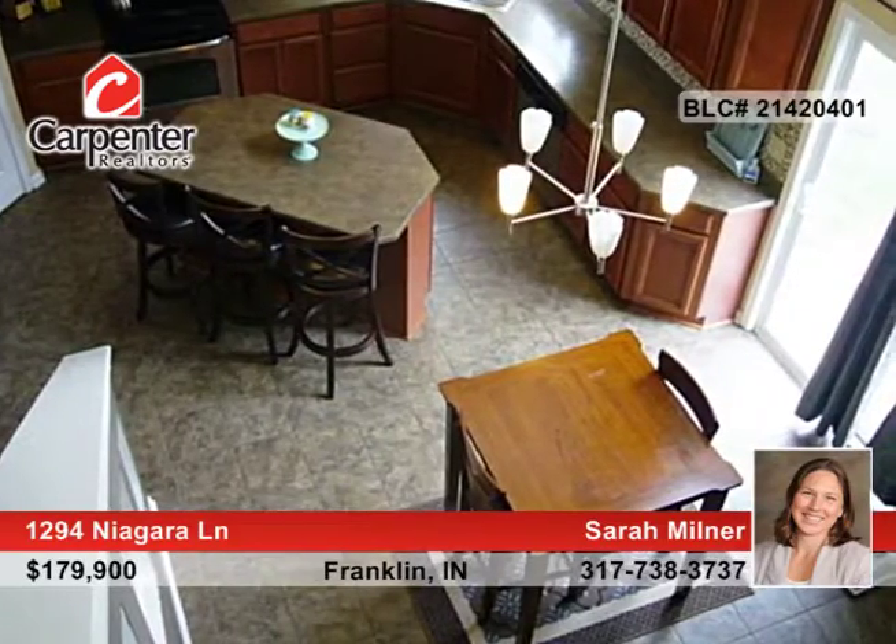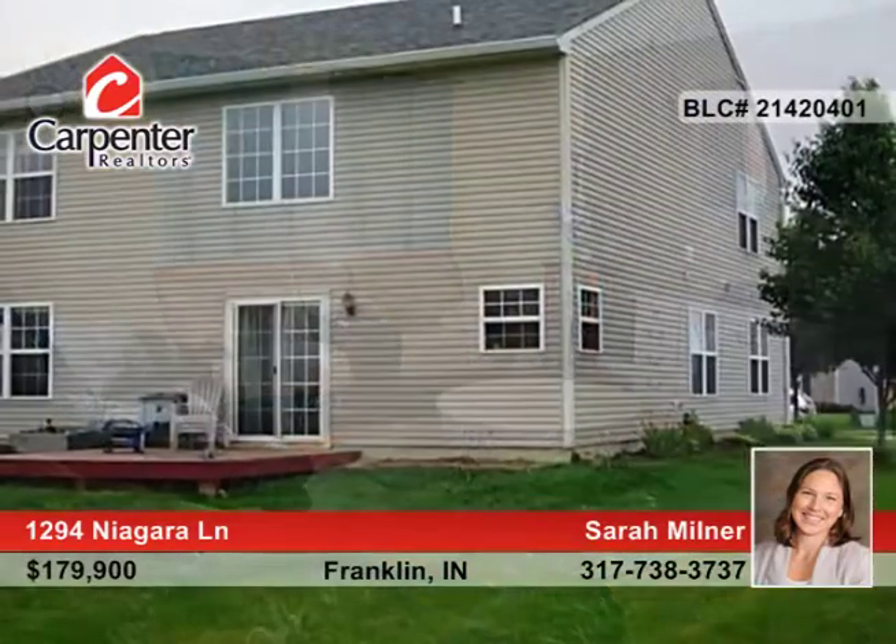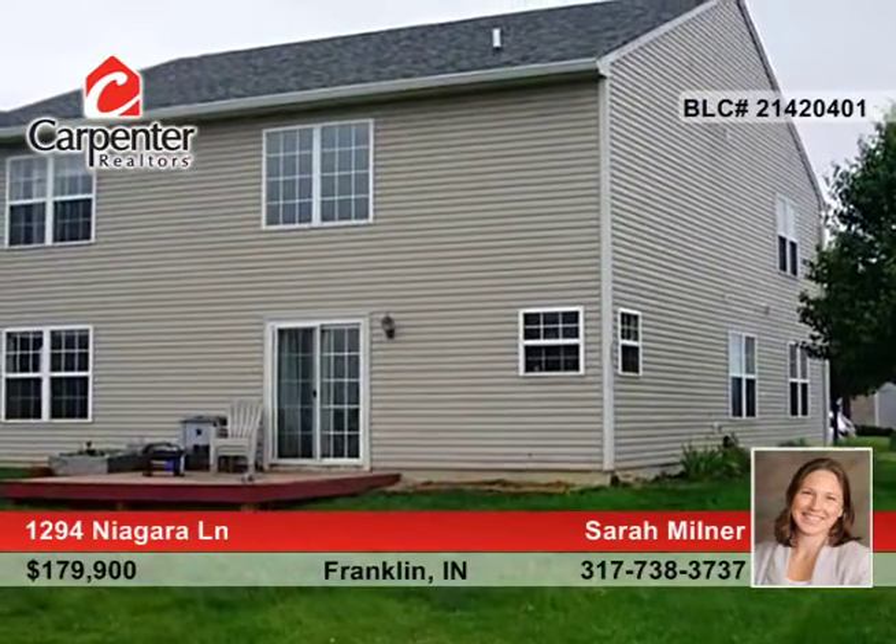The oversized master bedroom suite has his and her walk-in closets, double sinks, and a large tub. There's also a large loft and bonus room that provides many possibilities.